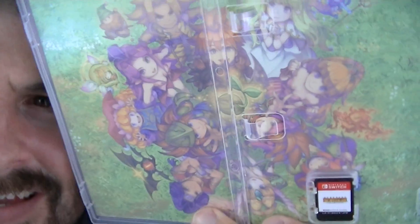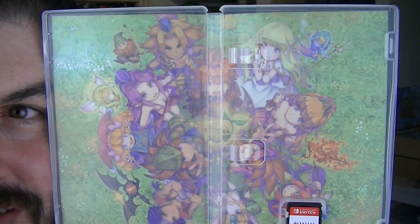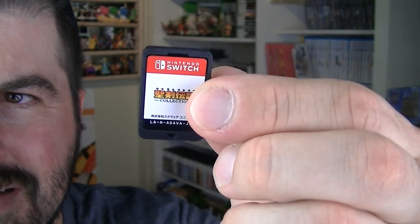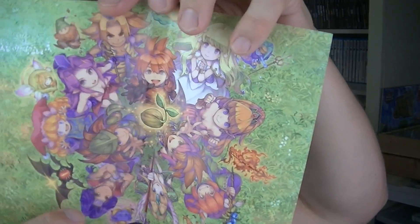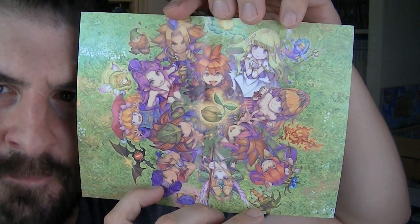I love the artwork on the back — it is so gorgeous. All the complete cast just standing there holding the Mana Seed is just insane. The game cartridge is awesome. I want to take out the cover so you guys can see it — it's really beautiful. I'm gonna figure out a way to get that image and make myself a full wall poster with this.